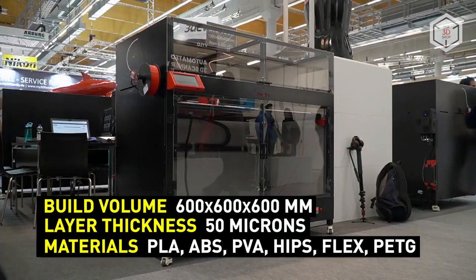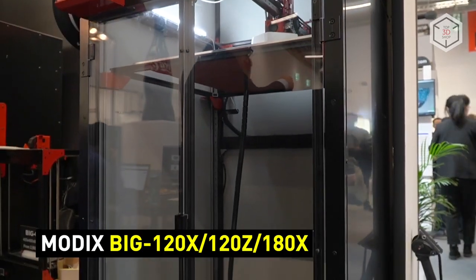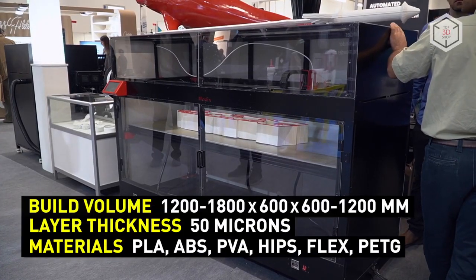Even larger parts can be printed with the Big 120X, 120Z, and 180X 3D printers. The indexes indicate the build volume in cm along the X or Z axis.